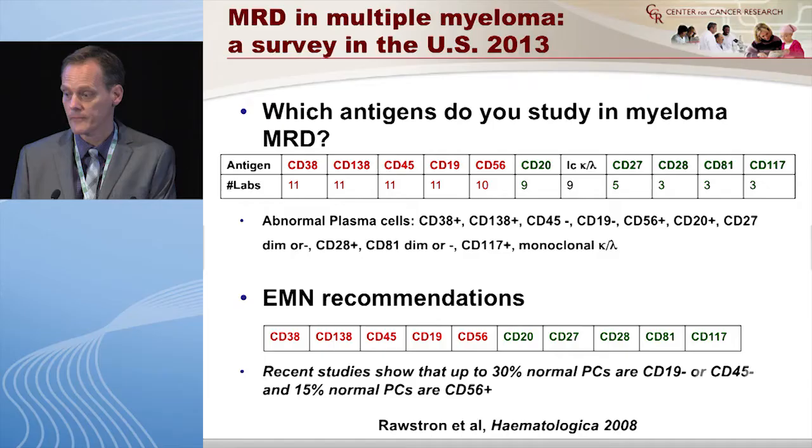How do you define what's abnormal? One institution used side-scatter and CD45, two said CD45 plus CD38, and two said CD38 and CD138. Side-scatter, CD38, CD138, and CD45 was answered by six institutions. This was carefully evaluated and published in 2008 by the European Myeloma Network — they sent samples to multiple labs and found only 67% concordance with two of these marker combinations, and 92% concordance when using all four. Using side-scatter and CD45 alone is considered non-standard.